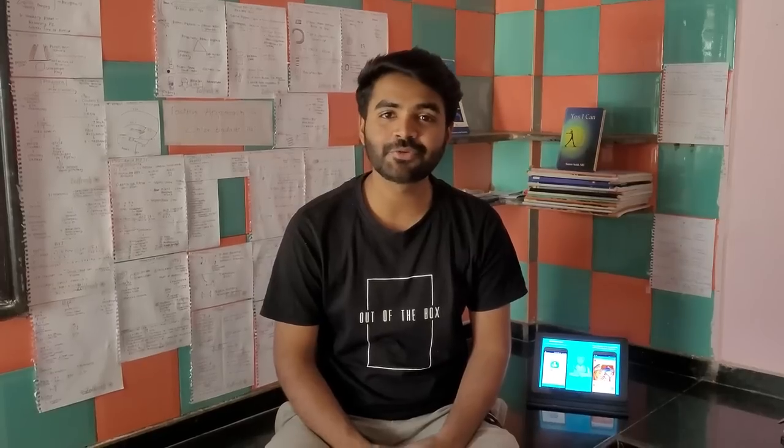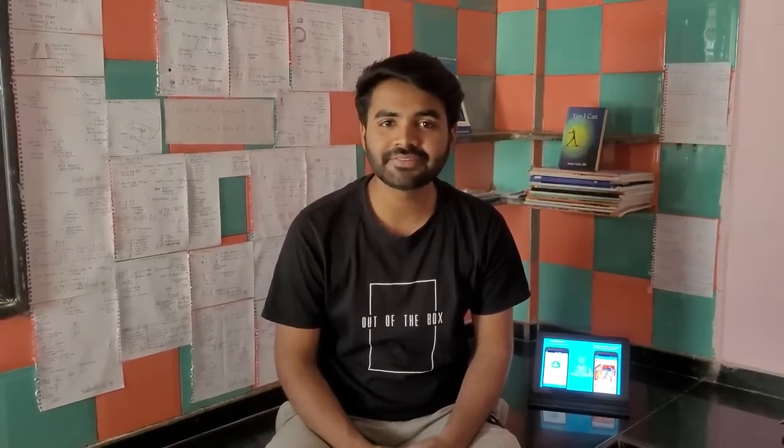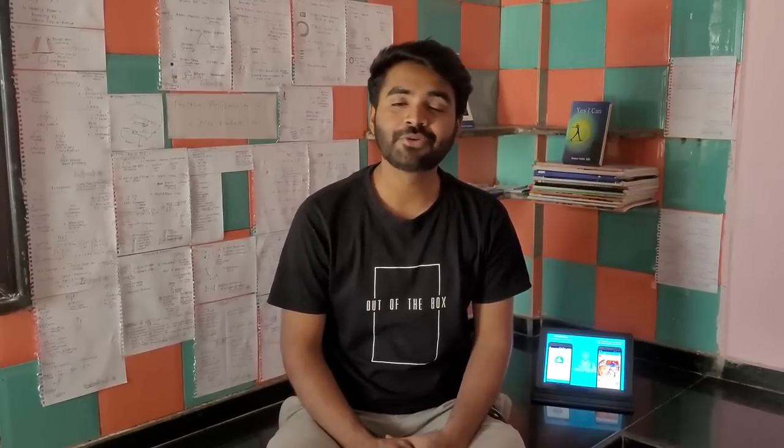Hello guys, I'm Dr. Vijesh. I'm an intern. I have been using DAMS since my second year, that is from 2017, and DAMS has helped me to finish all of my notes by the end of my internship. So today, I will help you guys get a walkthrough of this innovative app by DAMS, that is E-Vedicles.